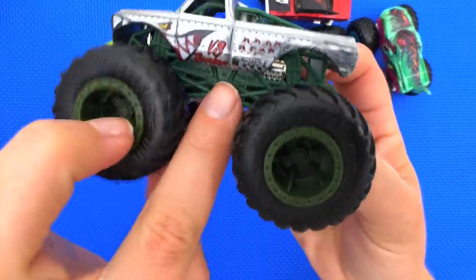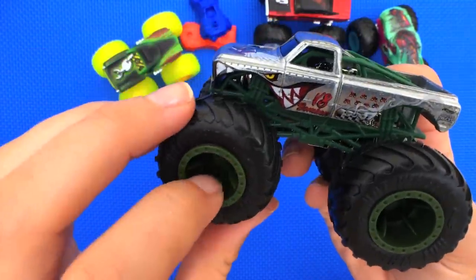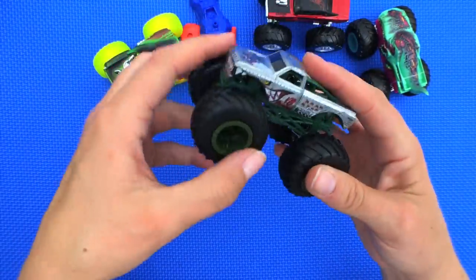He's got some cool forest green underneath and forest green wheels, plus some silver underneath. This guy is really cool!